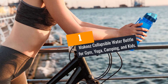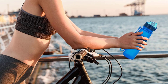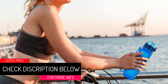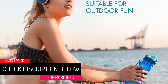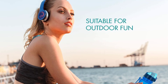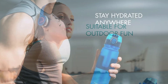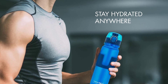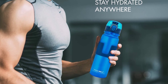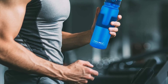At number 1: the MACU Collapsible Water Bottle for Gym, Yoga, Camping, and Kids. This water bottle has been made using thick and flexible BPA-free materials for your safety. It also features a shatterproof silicone body that makes it safe for kids to use both at home and at school. The fact that its materials are non-toxic means it will not cause any stinking odors or tastes. Its lightweight design makes it easy to carry everywhere you go.